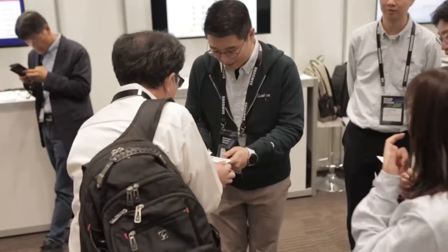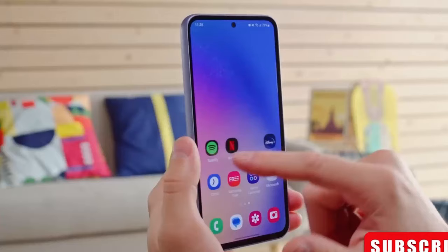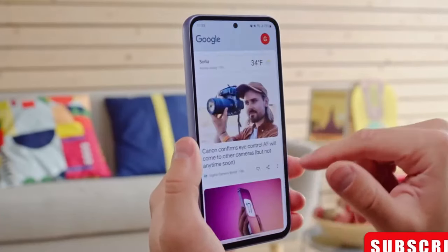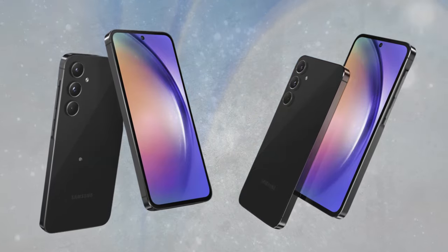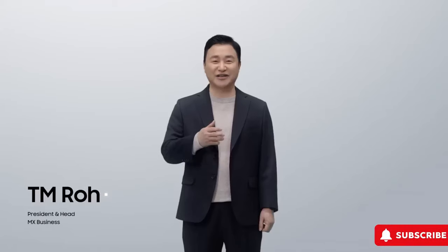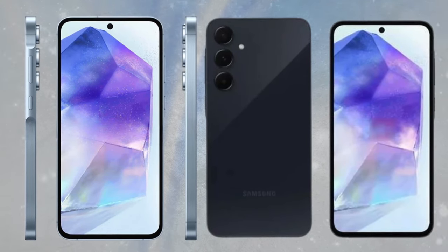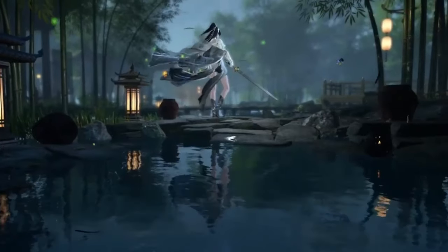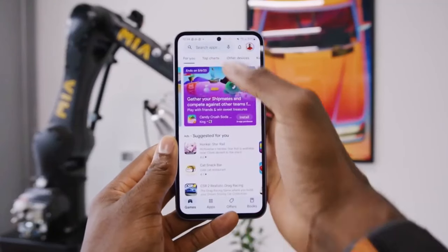It's also reported that the Samsung Galaxy A35 5G may sport a 6.6-inch Full HD Plus Super AMOLED display with a 120Hz refresh rate. Powering it could be an in-house Exynos 1380 SoC with options for 6GB or 8GB of RAM and storage variants of 128GB or 256GB, expandable up to 1TB via microSD card.